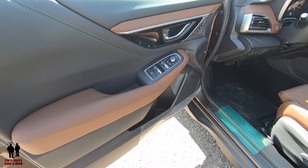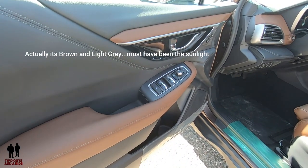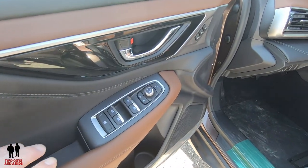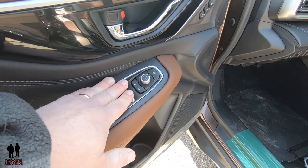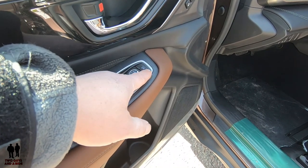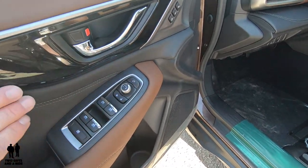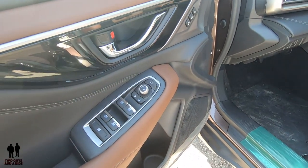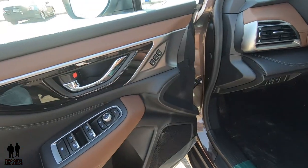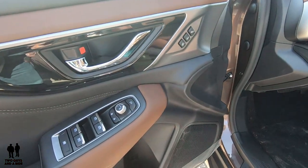Stepping inside the 2020 Subaru Outback Touring XT. I love this two-tone brown combination — it looks really sharp with the white contrasting stitching. You have auto up and down on all four windows, lock and unlock buttons, mirror controls, and a power folding mirror button. There's a nice chrome door handle piece with plastic and satin chrome trim, and a two-person physical memory setting, though you can do it another way as well.